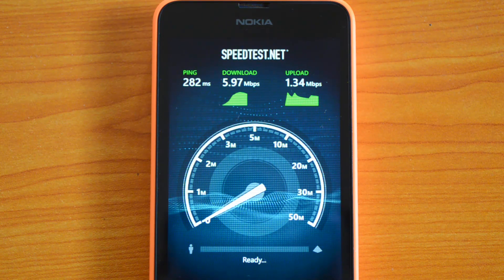That's the quick 3G speed test on the Nokia Lumia 630. If you like this video, do hit the like button and subscribe to our YouTube channel for more videos on the 630. Thanks for watching!